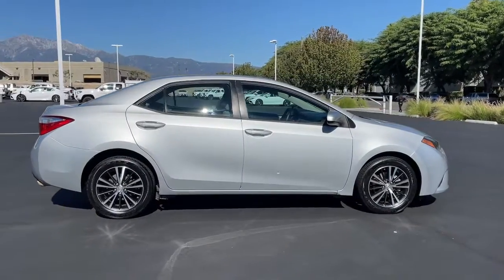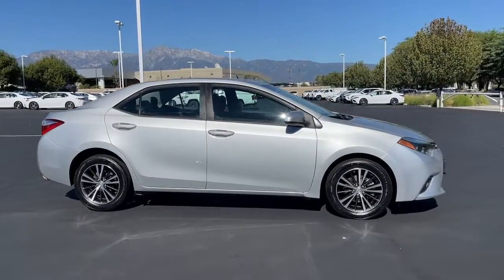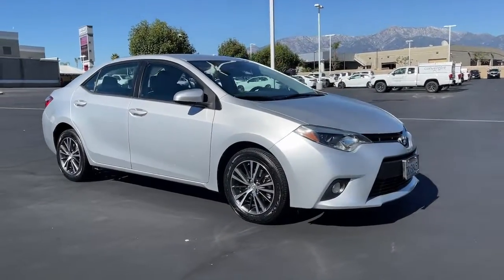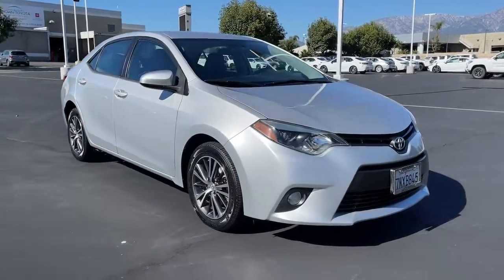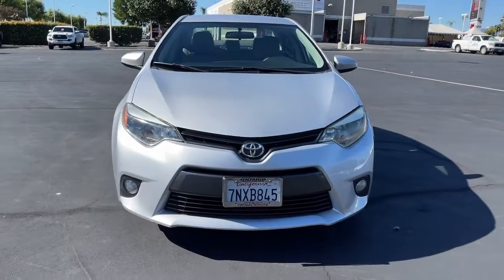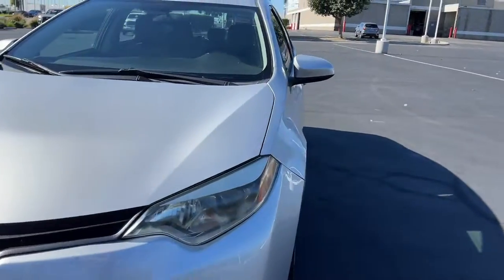These are just some of the great options this vehicle comes with: keyless entry, backup camera, fog lamps, heated mirrors, aluminum wheels, steering wheel audio controls, Bluetooth connection, stability control, intermittent wipers, and traction control.